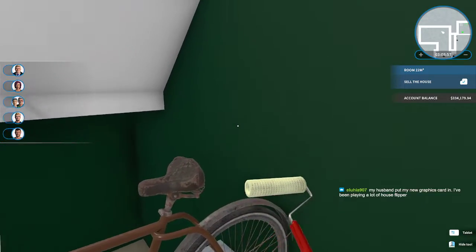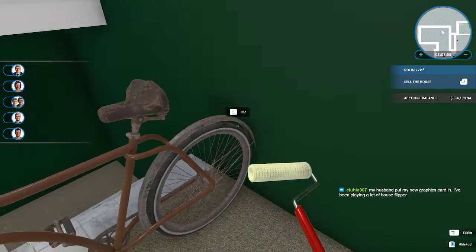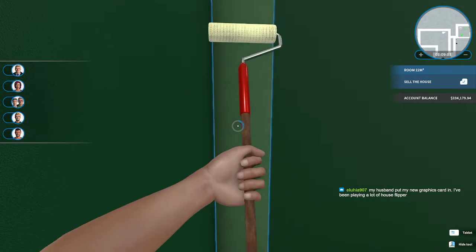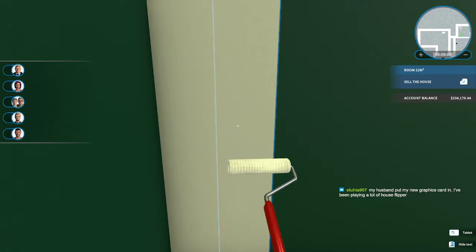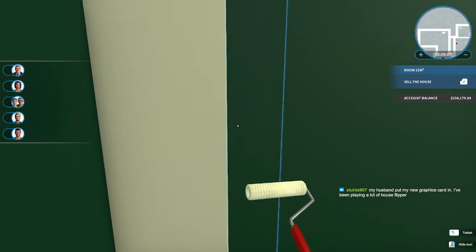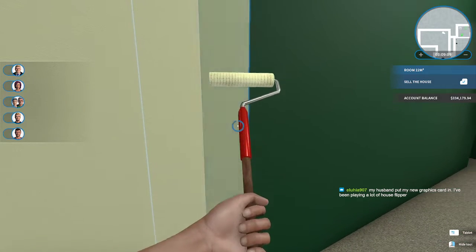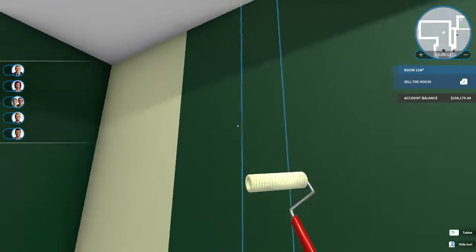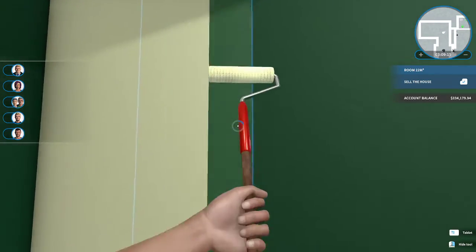I am definitely curious to see — this is kind of a weird setup. I won't be able to paint down there, so I'll leave that. New graphics card! I'm going to get a new PC soon. How's it look? Does it run faster?